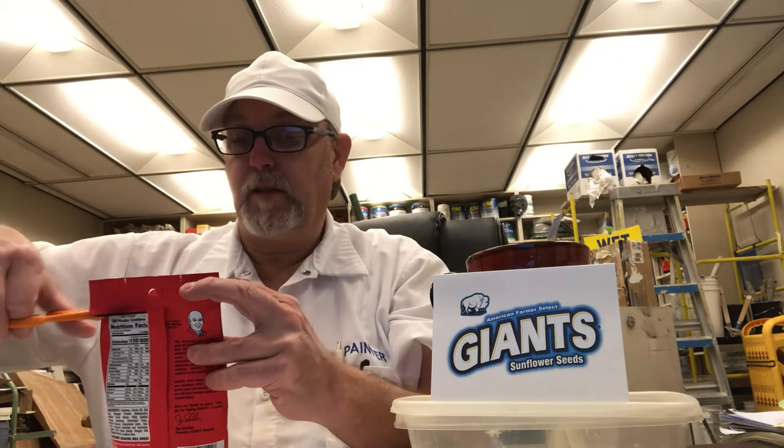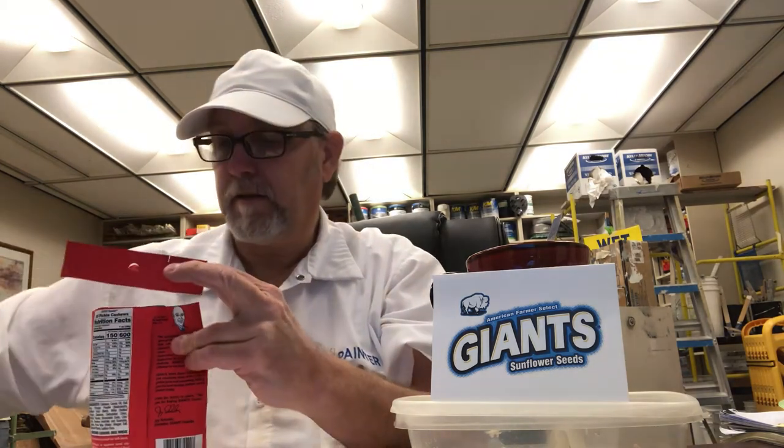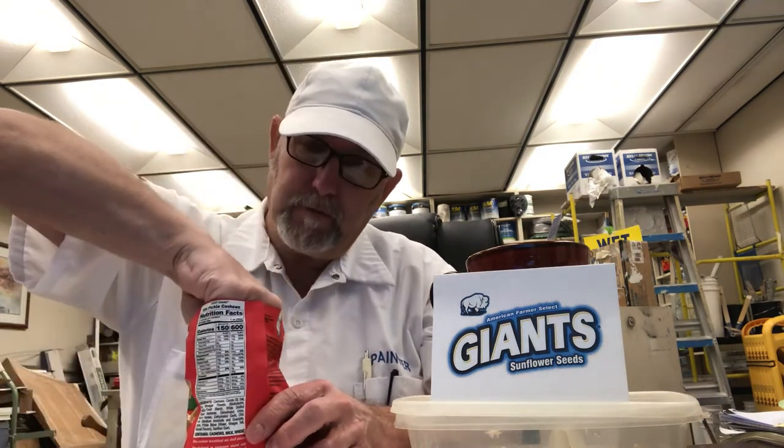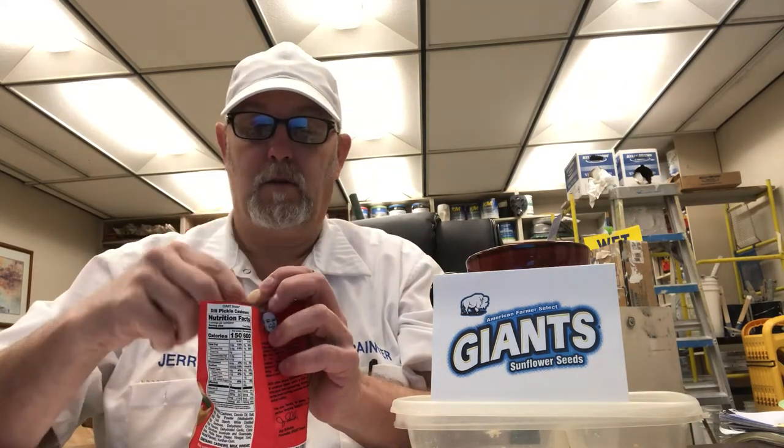Let's see what these dill pickle flavors are like. Wow, I smell really good — I didn't know how the aroma from cashews mixed with a dill pickle aroma would be, but it actually smells pretty good together.